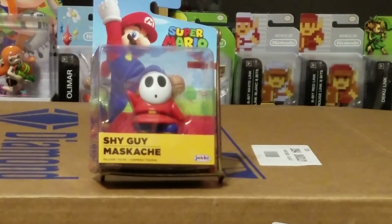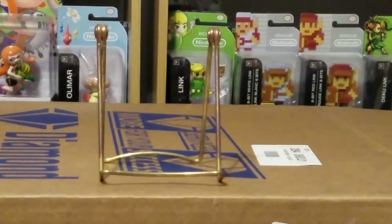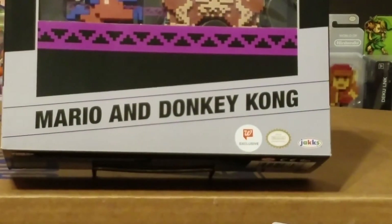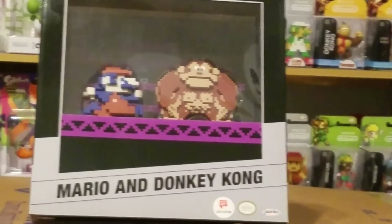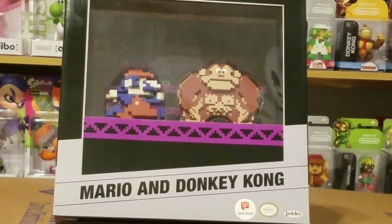The one other thing I traded for was the Mario and Donkey Kong set. I want to thank you Scott for that trade - it's awesome. Nice to trade ones I didn't have for some extra ones that I had.